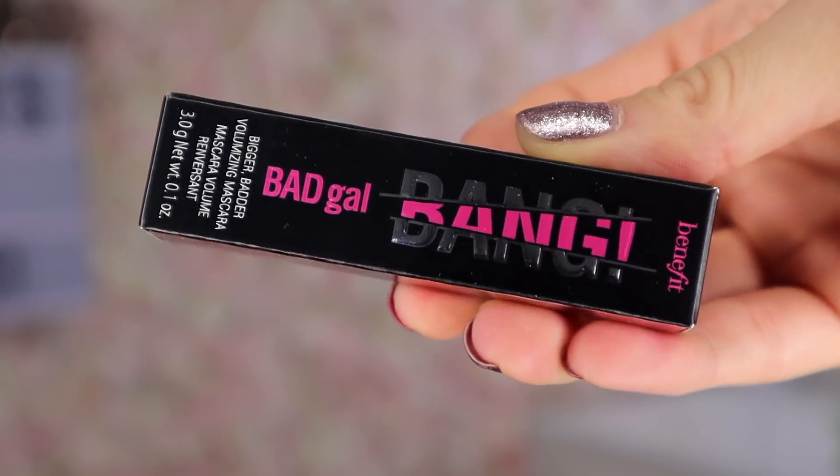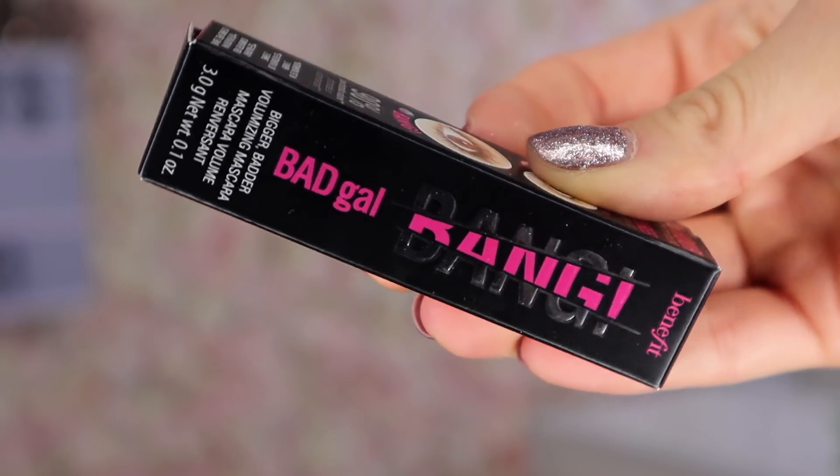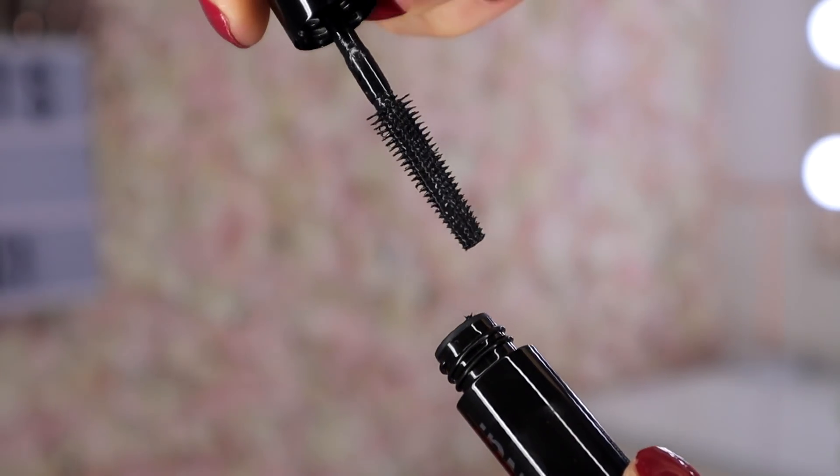Day number 19 — we're getting there! We've got something from Benefit: the Famous Bad Gal Mascara. This mascara just makes your eyelashes longer and thicker — I think it's probably my third favourite mascara. It is a smaller size but it goes a very long way, and the wand looks fabulous.